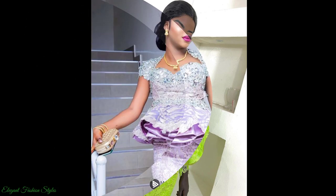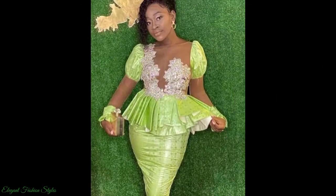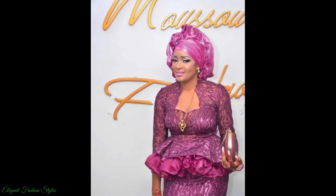Don't you agree? Which style is your favourite in this video so far? Please comment below and let us know. Please subscribe to Elegant Fashion Styles to be kept up to date with the latest and trending styles on the African fashion scene. Please like this video and share it with your family and friends.